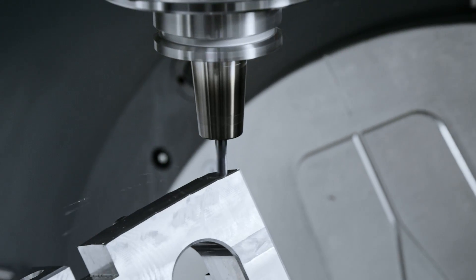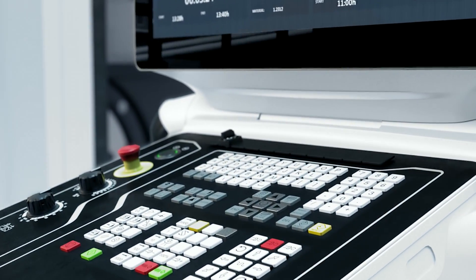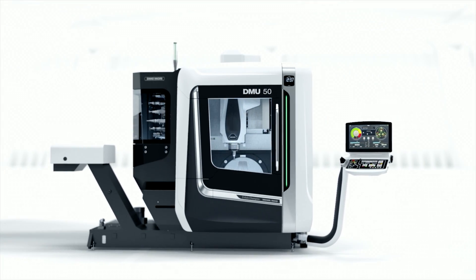Together with the outstanding 5-axis performance, the ergonomic design, and the innovative CELOS control, the new DMU50 3rd generation is perfect for almost all application areas.